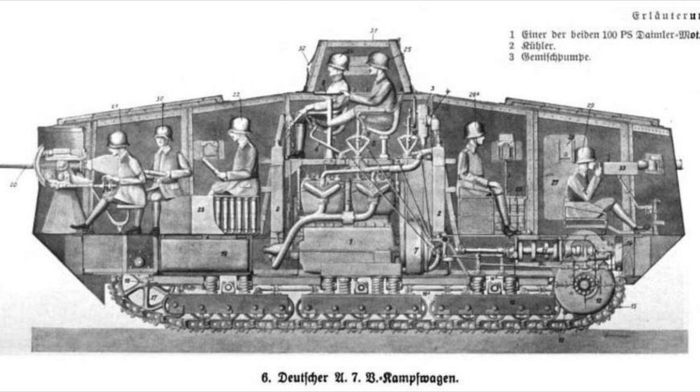Fun fact: the A7V had a minimum crew of 18. Not only was the inside cramped, hot, full of vibration and noisy, but one would have had to cope with the smells of engine oil exhaust, cannon and machine gun propellant, and 17 other farting, sweaty soldiers.